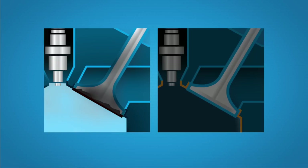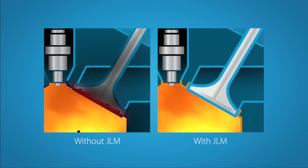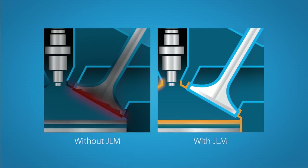Without the JLM ValveSaver Kit, drying out can occur, which results in the material crumbling. The JLM ValveSaver Kit cleans, cools, and lubricates the essential components.